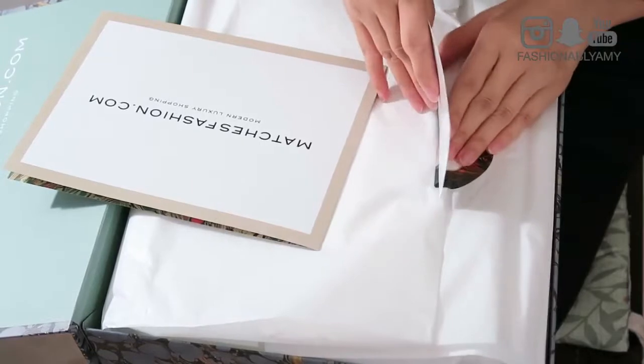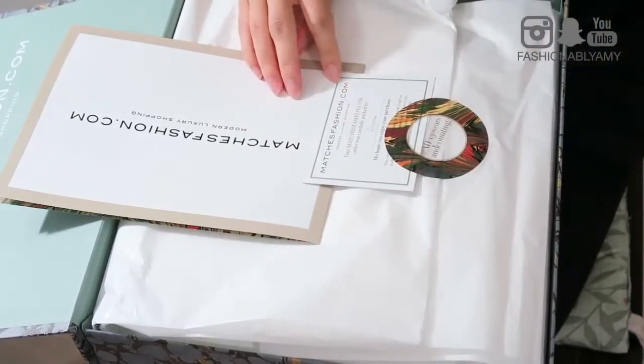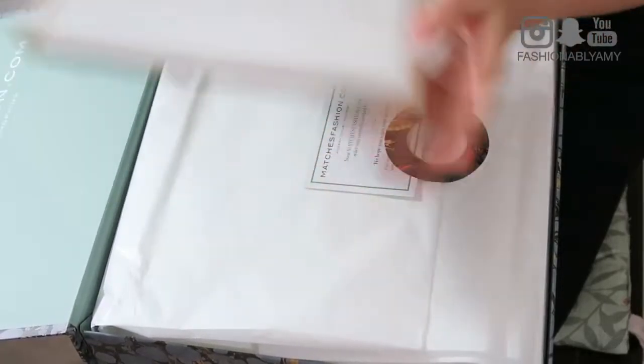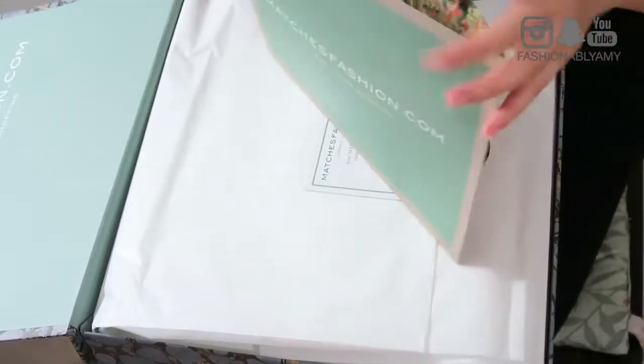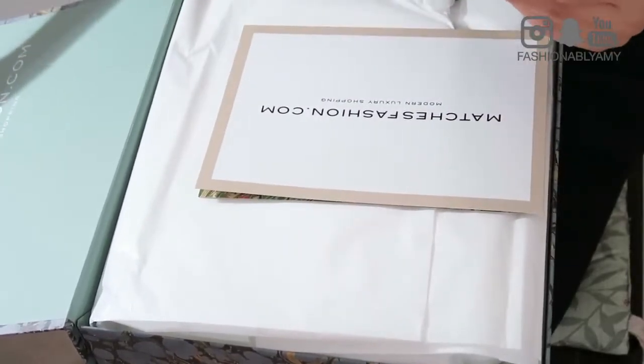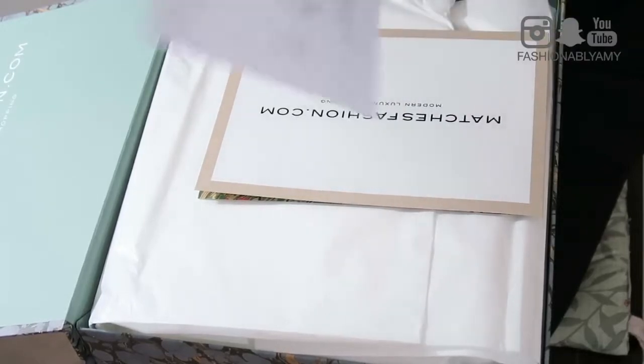This is my first time looking at it at the same time as you. Here it says MatchesFashion — it was carefully packaged by Linda. And here I have receipts, and instructions on how to return your items.